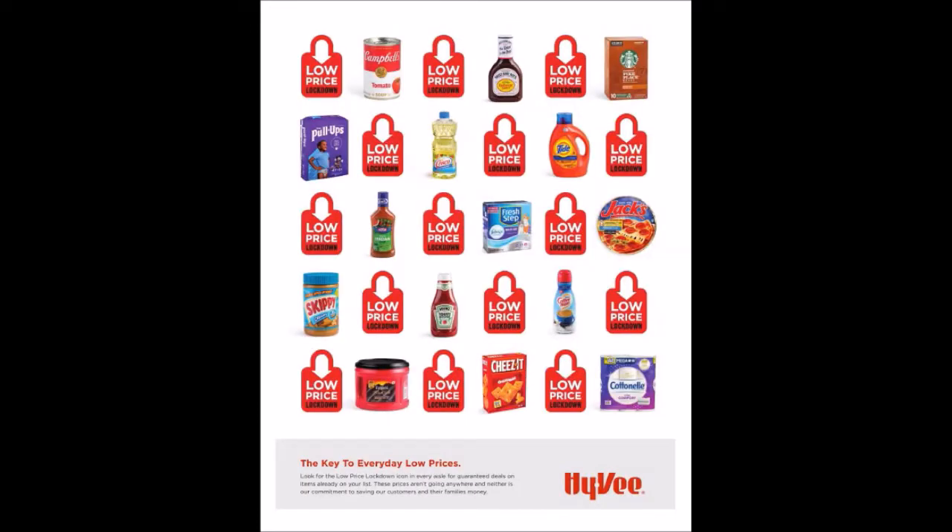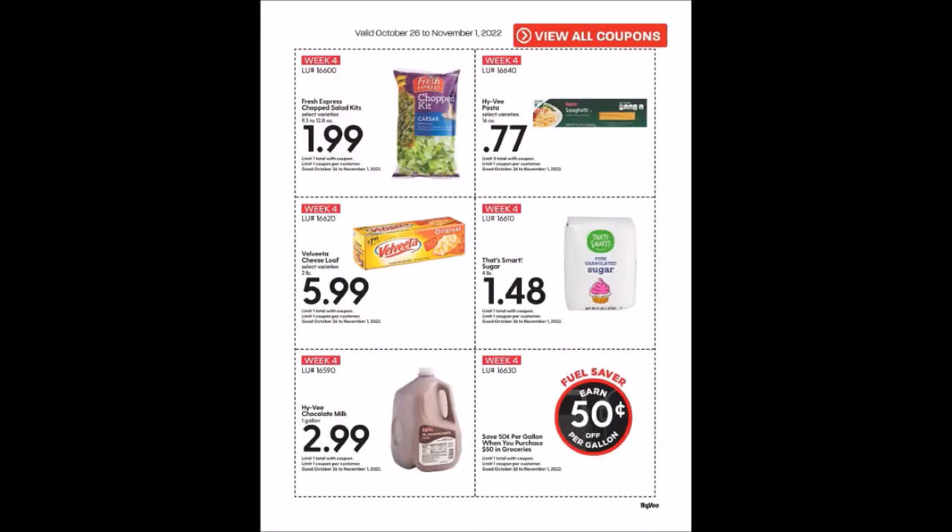There's a little bit more advertisement here — they don't really give you any prices, just telling you it's a low down lock price. This is going to be week four of the weekly coupons — again, the Super Hot Deal coupons. These will start on Wednesday, October 26th, 2022 and go until Tuesday, November 1st, 2022.